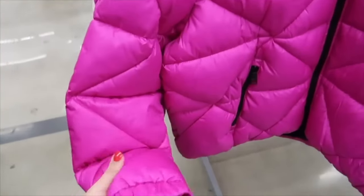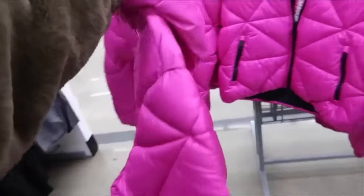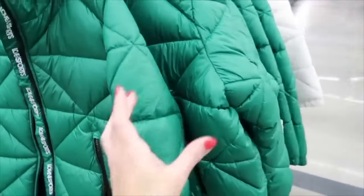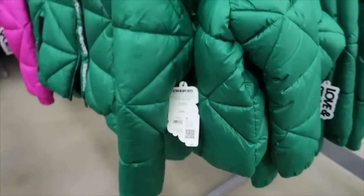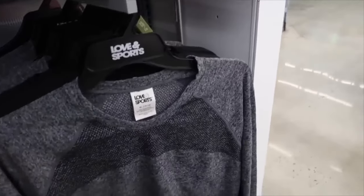Puffer coats from Love and Sport are mock neck when zipped up all the way, with ribbed wrist and zippered pockets. Comes in purple, a really pretty green, and ivory. Regularly $50, on sale for $29.80.